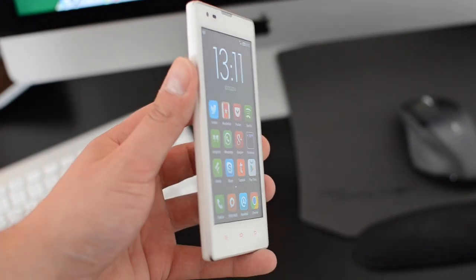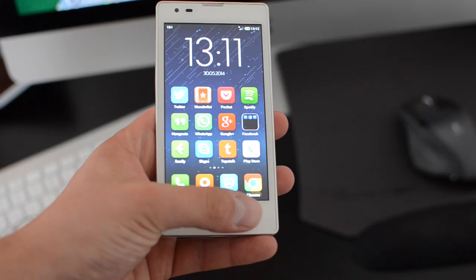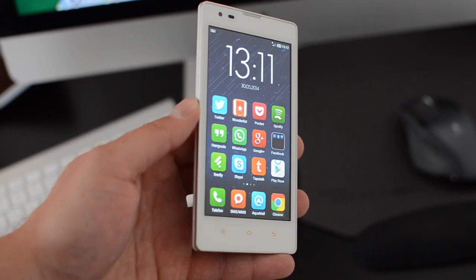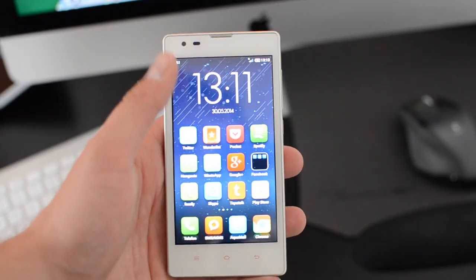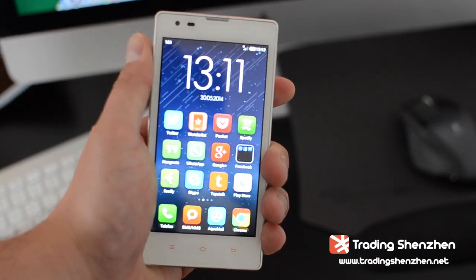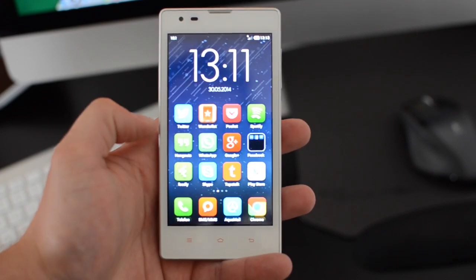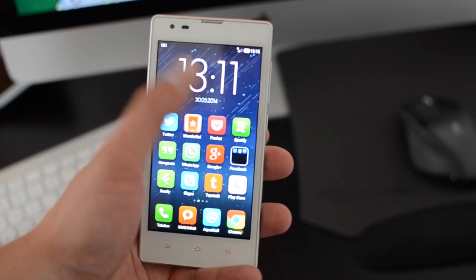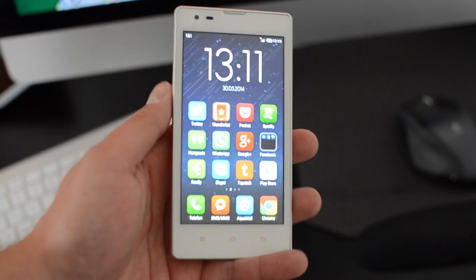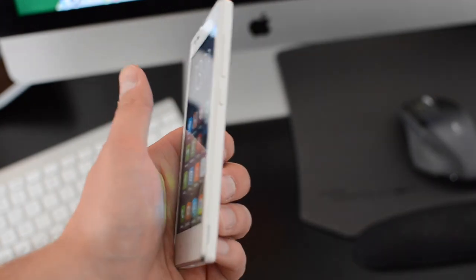4.7 inches is a really nice display size — not too big, not too small. There are also hardware buttons rather than on-screen buttons, so you can use the full screen to view pictures and movies. It's a compact phone, a little heavier than some others, but Xiaomi maintains design continuity across its lineup. If you like the Redmi, you'll also like the Redmi Note and the Mi 2, because they're all pretty similar in design.